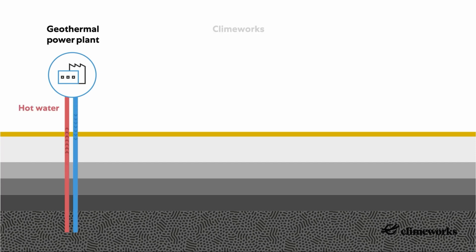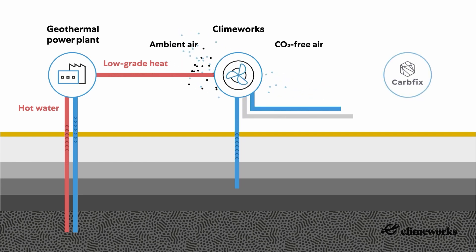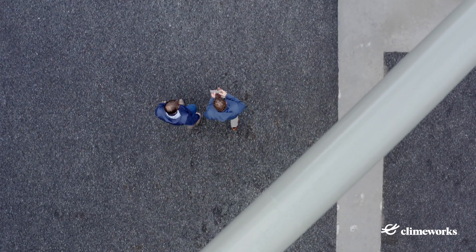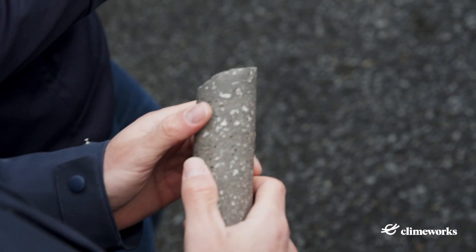For this carbon dioxide removal project, we have partnered with the Icelandic company CarbFix. Climeworks removes carbon dioxide from the air with our direct air capture machines. CarbFix then mixes the carbon dioxide with water and pumps it deep underground. Through natural mineralization, the carbon dioxide reacts with the basalt rock and turns into stone within a few years.